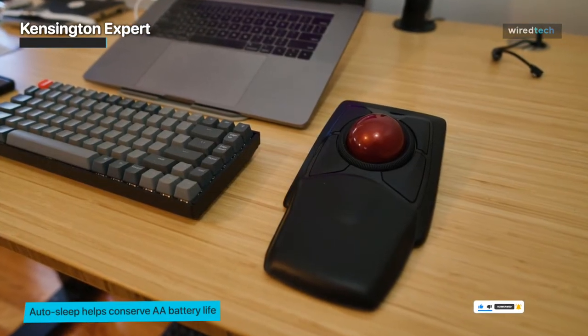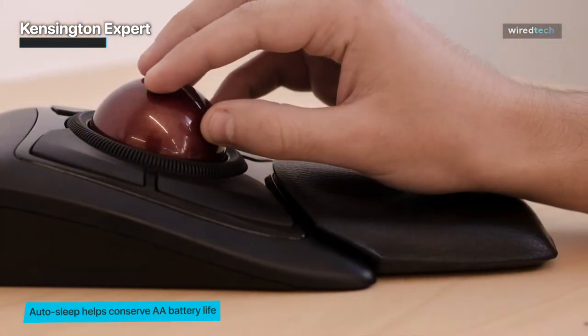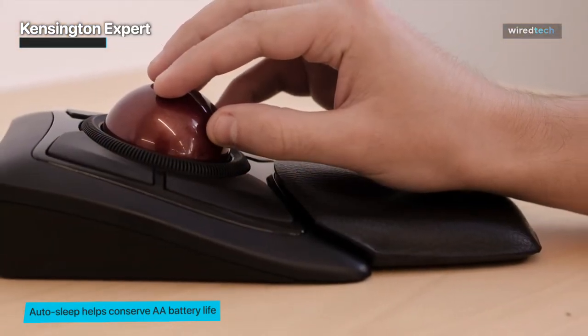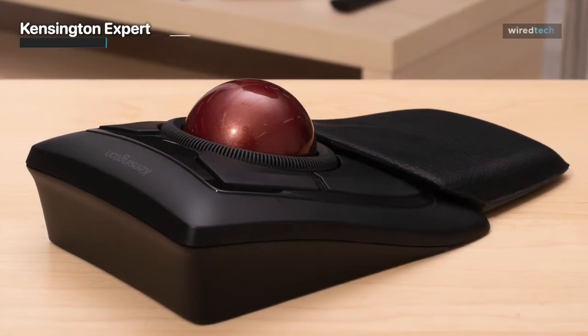Whether you're a graphic designer, programmer, or data analyst, the Kensington Xpert will enhance your productivity and precision. Don't miss out on this exceptional trackball mouse, available through the link in the description below.